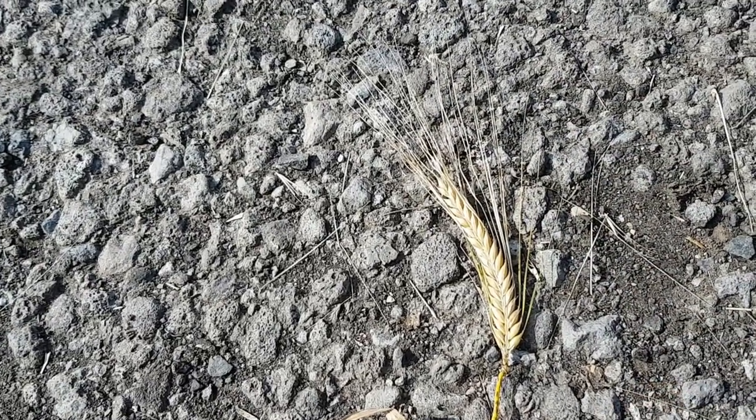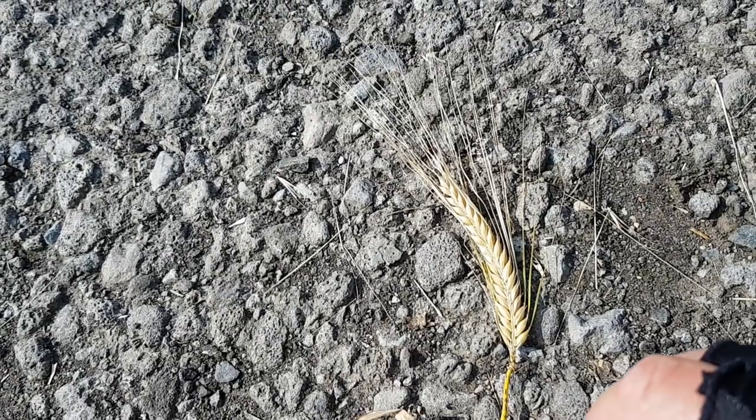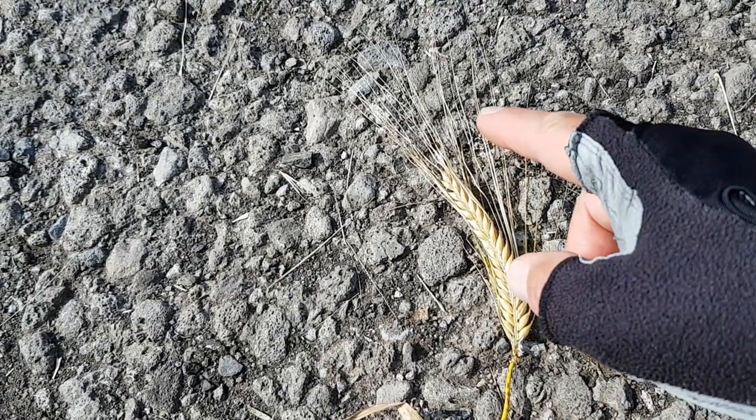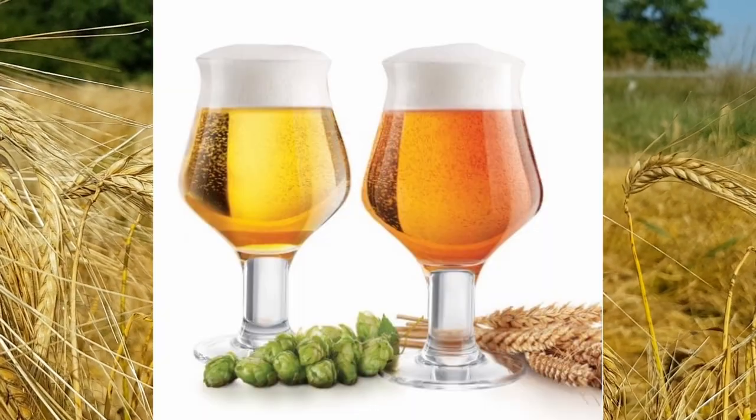The way you can determine barley from any of the others, as you'll see later, is that barley always has a beard. Barley is used in the production of beer.